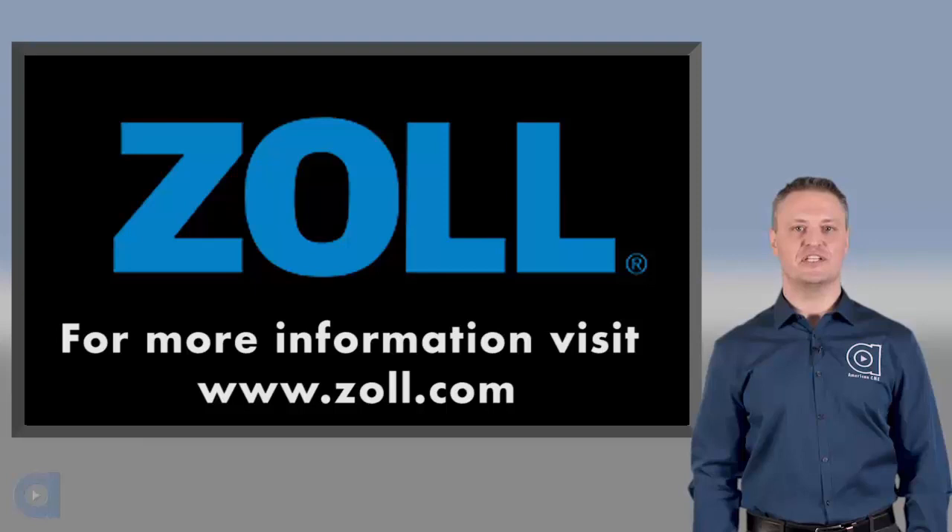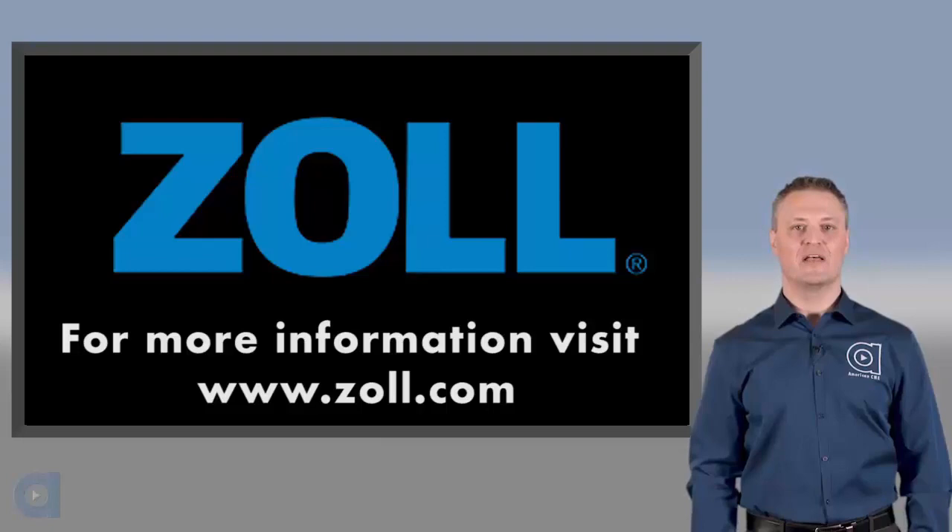Zoll Technologies are focused on advancing resuscitation today by providing IPR therapy and real CPR help technology. For more information on any of the topics covered in this program, please visit Zoll.com. Thanks for watching and have a great day.